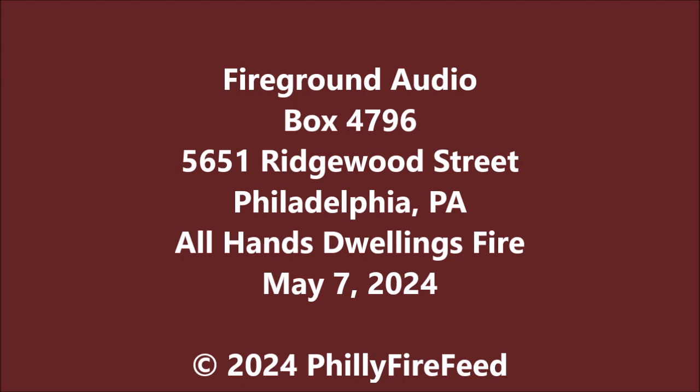Attention — companies responding to 5651 Ridgewood Street: all companies are proceeding and going to service. Companies responding to 5651 Ridgewood Street, all companies are proceeding and going to service. Companies are operating on the South Fire Band, South Tech 1.